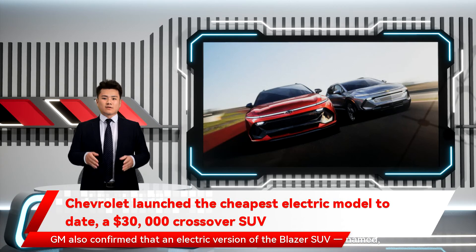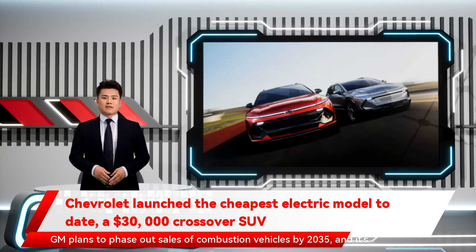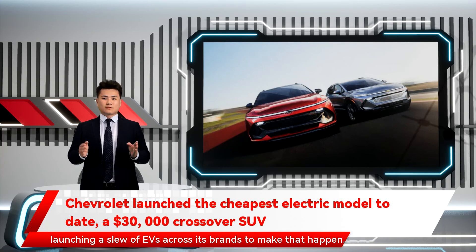GM also confirmed that an electric version of the Blazer SUV — named, you guessed it, the Blazer EV — will be available in Spring 2023. GM plans to phase out sales of combustion vehicles by 2035, and it's launching a slew of EVs across its brands to make that happen.